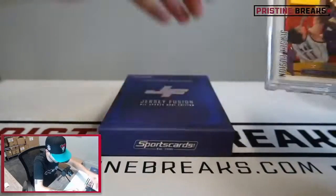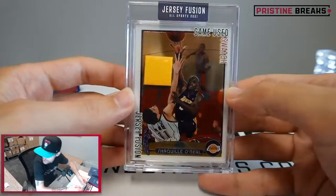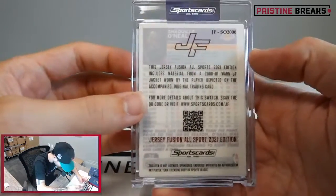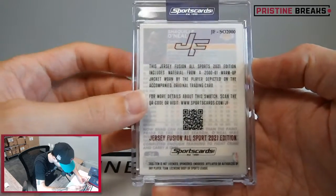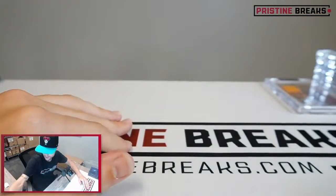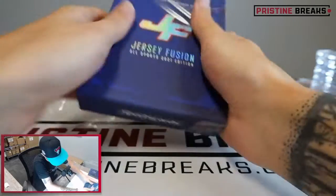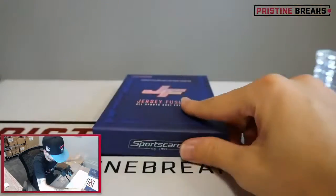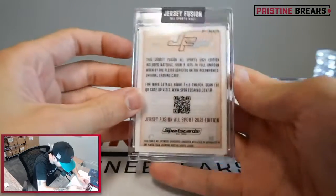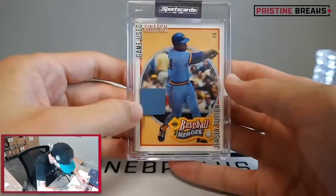How about another Shaquille O'Neal? This one out of 2003-2004 Topps Chrome for Shaq - back-to-back Shaq cards. Looks like the Lakers jersey, 2001 warm-up jacket. A couple different Shaquille O'Neal cards.